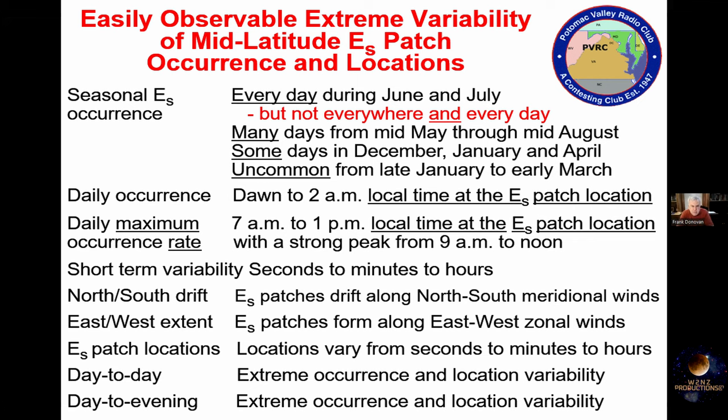Some more easily observable aspects of mid-latitude sporadic E patches: these patches occur every day in June and July, but not necessarily everywhere and every day. They can occur anywhere from dawn through the day and night, up until as late as 2 a.m. — I experienced that once about three weeks ago. Usually sporadic E hangs in there until about 10 or 11 p.m. The most likely time to find it is between 7 a.m. and 1 p.m. local time, with a very strong peak from 9 a.m. to noon.